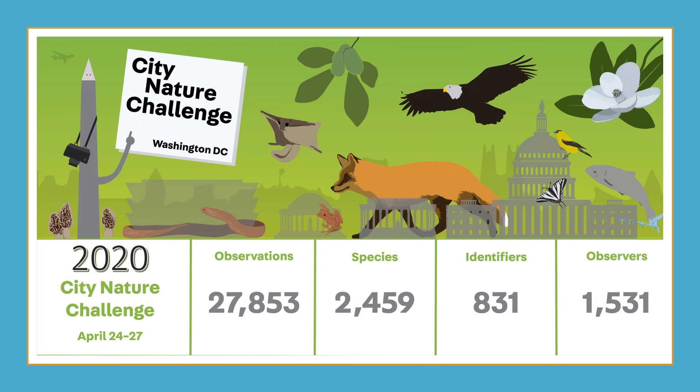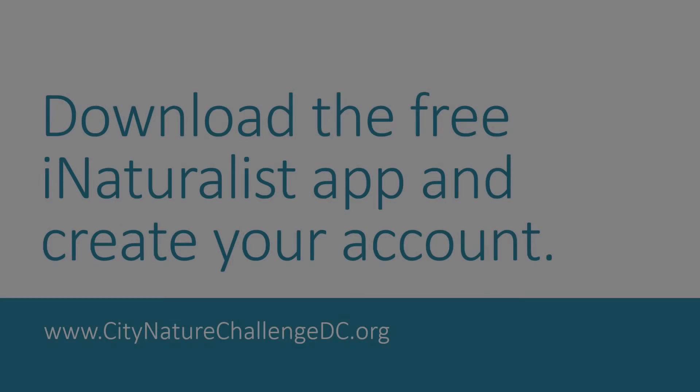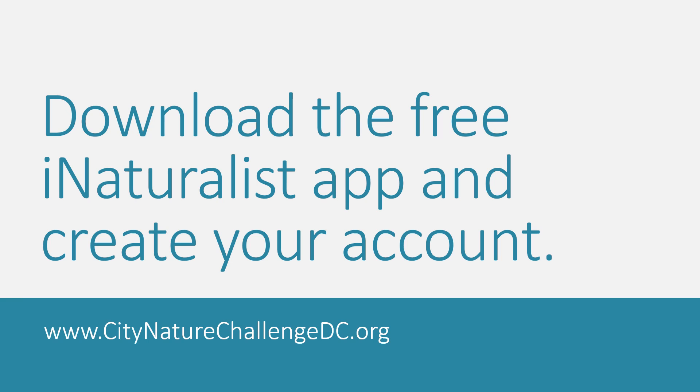Last year, over 1,500 people participated in the Washington DC area, finding an incredible 2,459 species. Can we do even better this year? So I hope you'll join me and thousands of others in our DC area community for the City Nature Challenge this year. It's a great way to hone your observation skills, spend time with friends and family safely outdoors, learn more about your favorite plants and animals, and contribute to important scientific research. It's also a lot of fun. So I challenge you to find as many plants and animals as you can. Download the iNaturalist app and set up your free account, then take a walk outside to make your first observation. For additional resources and to learn more about a City Nature Challenge event happening near you, please visit us at CityNatureChallengeDC.org.